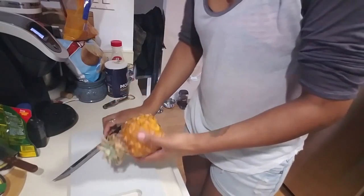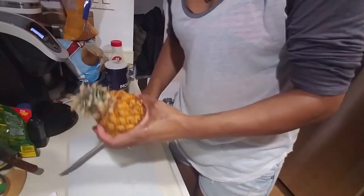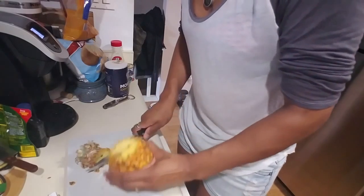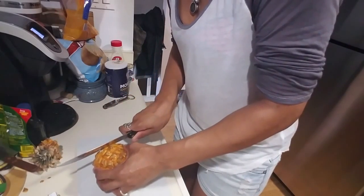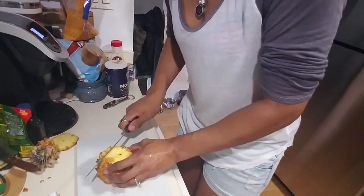I washed it off, removed the little tag, and now I'm going to cut it like I would cut a regular pineapple — except I'll be keeping the core in since they said it's edible. So here's how I cut a pineapple.